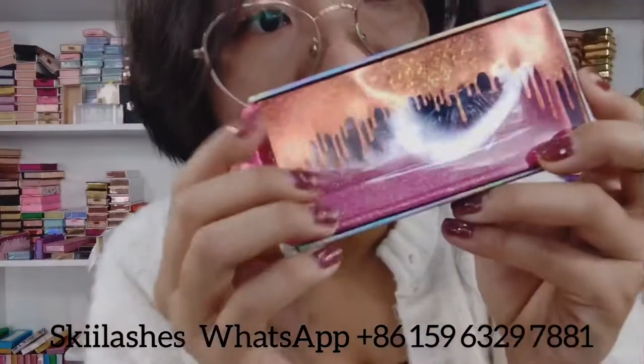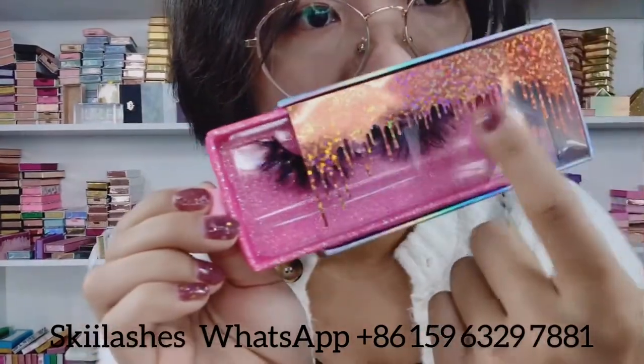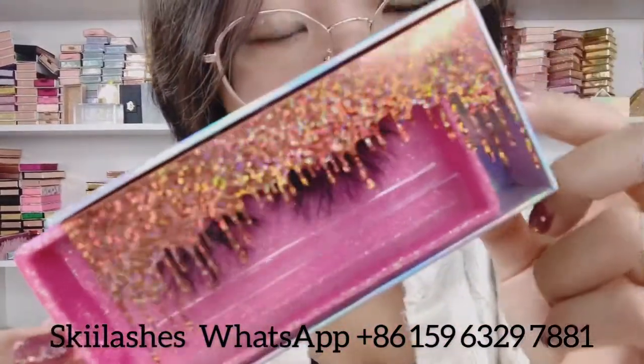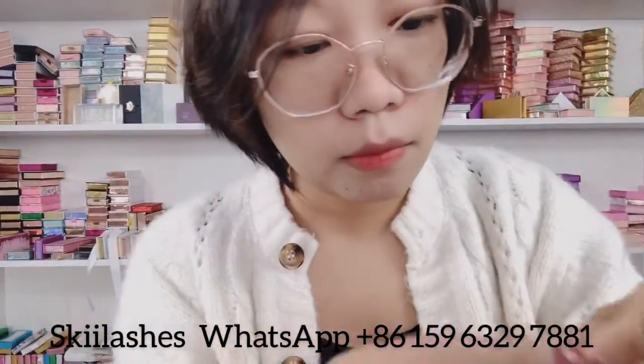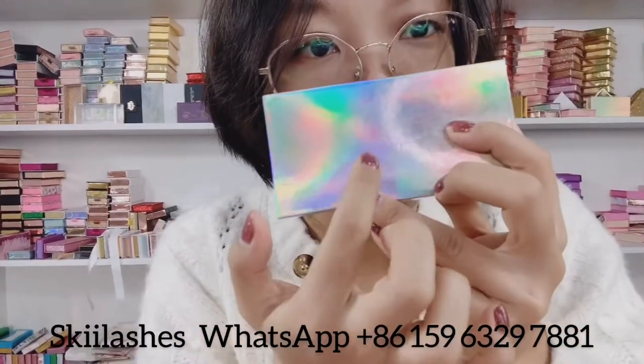We also have this one with a dripping design on the top of the front. You can see all the boxes have a magnet here, which makes the box close smoothly. Let's see the quality. This box has a holographic design on the back — we can also print your social media information on the back. And we've got this marble design on the back as well.